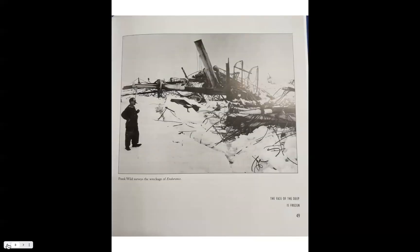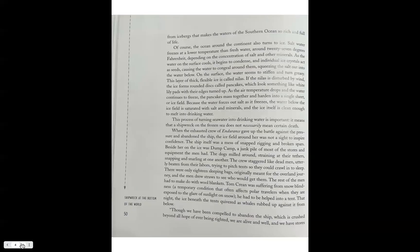This is a picture of Frank Wild as he surveys the wreckage of Endurance. Of course, the ocean around the continent also turns into ice. Salt water freezes at a lower temperature than fresh water — around 27 degrees Fahrenheit depending on the concentration of salt and other minerals. As the water on the surface cools, it begins to condense, and individual ice crystals act as seeds, causing the water to congeal around them, squeezing the salt out into the water below.